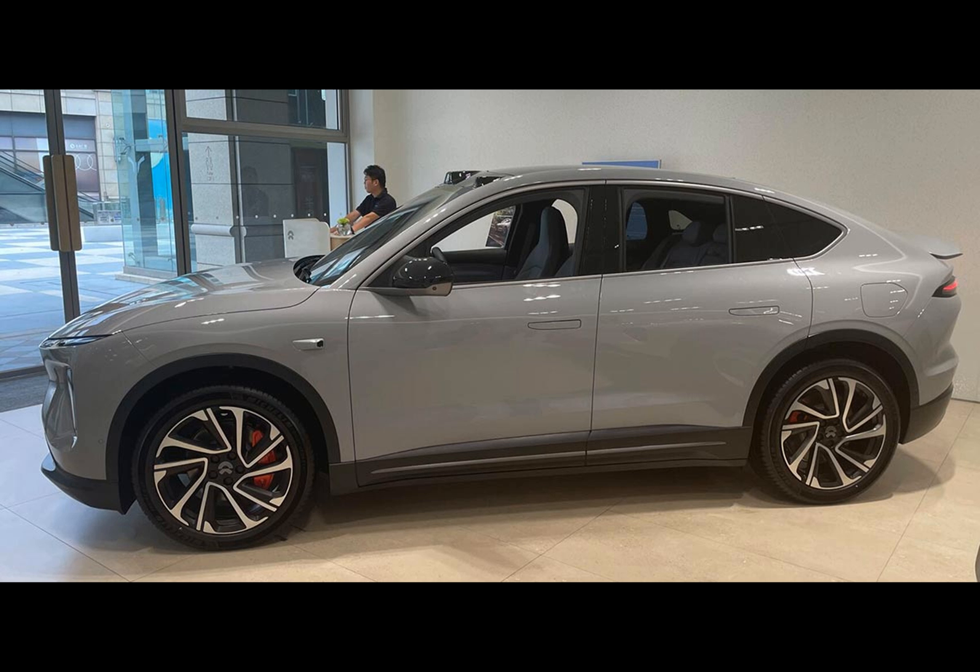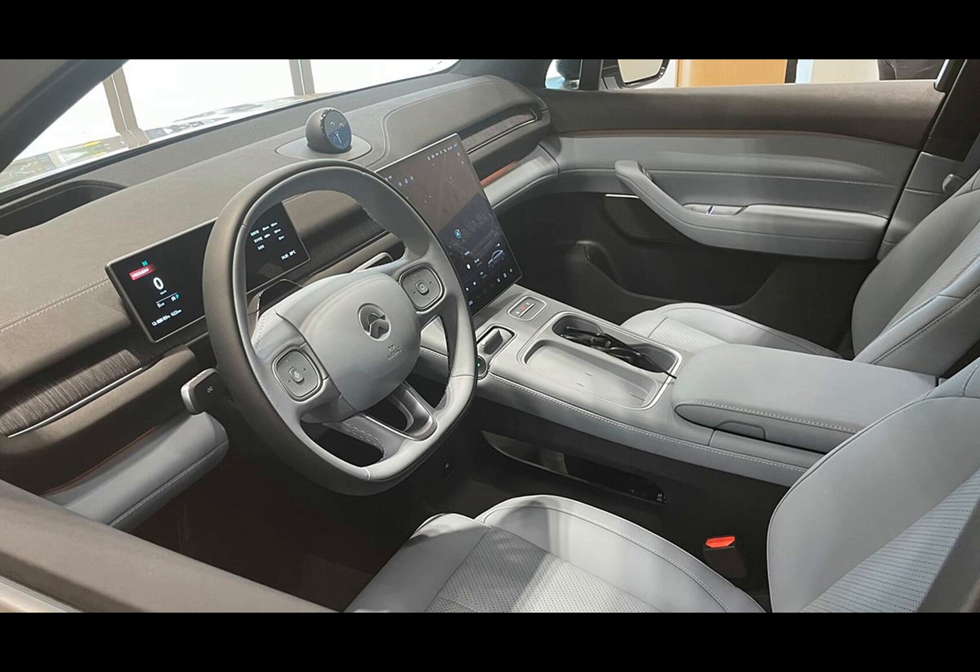The EC6's launch has everyone's attention, not just for its design, but also for its price tag. The model starts at RMB 358,000, which is RMB 20,000 higher than its sibling, the ES6.